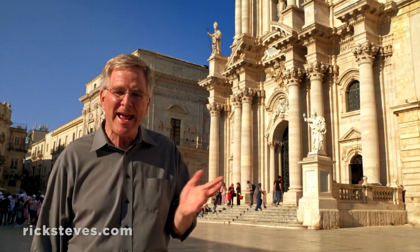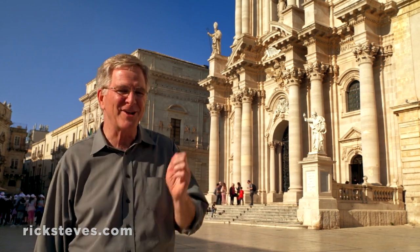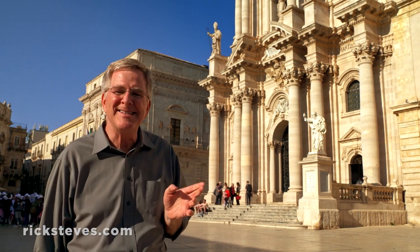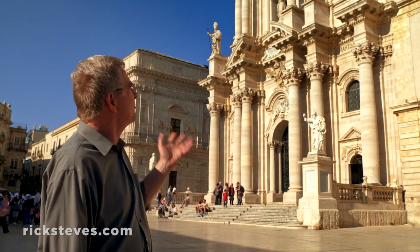Next, in the 9th century, the Arabs sweep in from just over there in North Africa. Christians out, Muslims in, and it became a mosque. Then it's a church again, as the Normans from France conquer Sicily in the 11th century. After a huge earthquake hit in 1693, the cathedral was rebuilt in today's supercharged Baroque style.